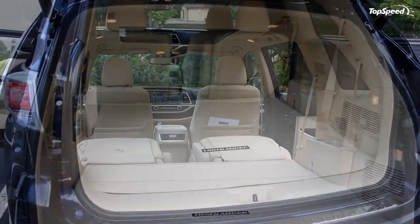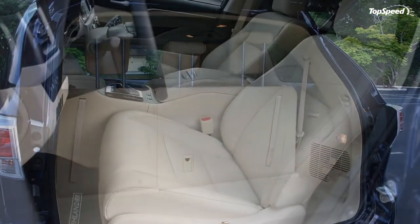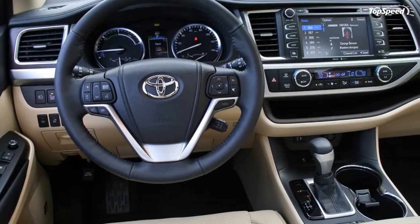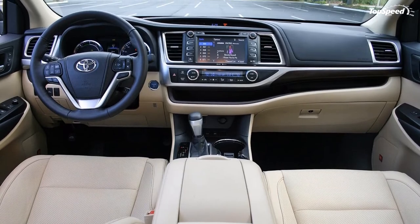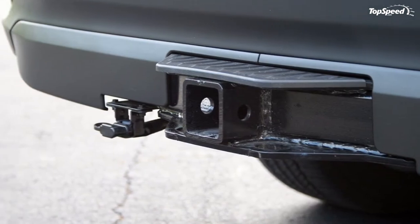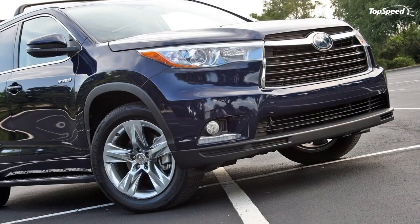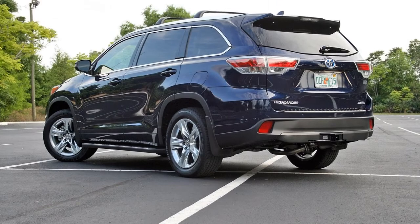Chevrolet Traverse: The Traverse is Chevrolet's answer to the three-row crossover craze for those who don't want a full-size Tahoe or Suburban. It offers seating for seven or eight with either captain's chairs or a full bench seat for the second row. Power comes from GM's 3.6-liter V6, making 281 horsepower, with a six-speed automatic transmission doing the shifting. Thanks to that more robust powertrain, the Traverse is able to out-tow its nearest competitor by 200 pounds with a 5,200-pound rating. Prices start in the mid-$30,000 range and level off around $45,000 for the top-trim LTZ.